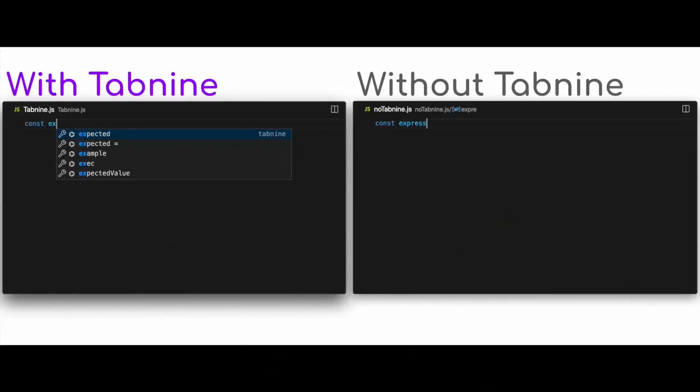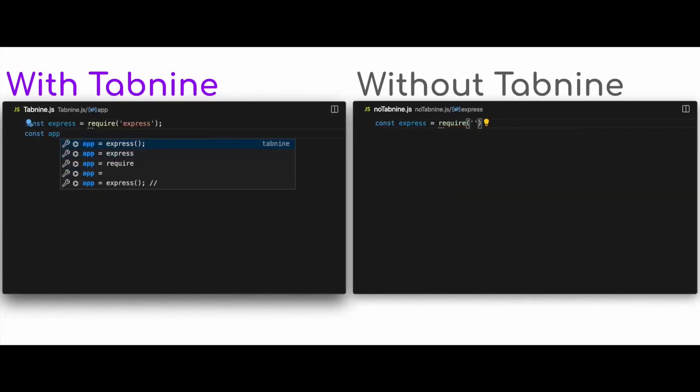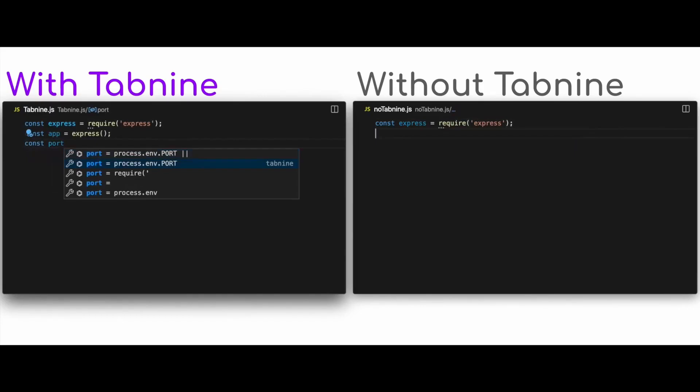But I'm not just recommending them because they are the sponsor of this video. I've worked with multiple different AI autocomplete tools out there and had multiple of them reach out to sponsor videos for me, but of them all, Tab9 was the one I found to be the most versatile and the most accurate with its completions, which really sped up my productivity, while some of the other solutions just weren't as good. That's why I'm working with Tab9 on this video and why I recommend using Tab9 if you're going to go with an AI autocomplete tool.